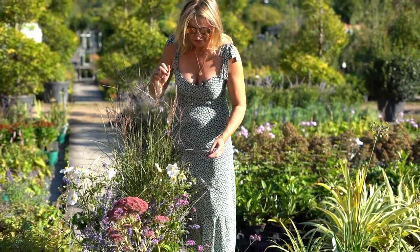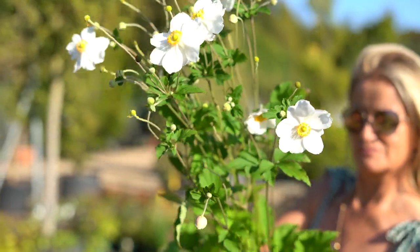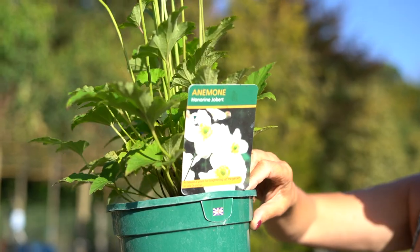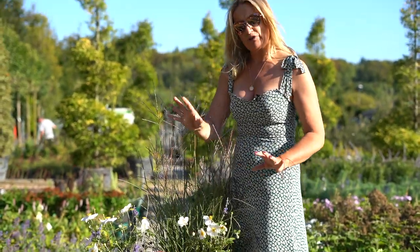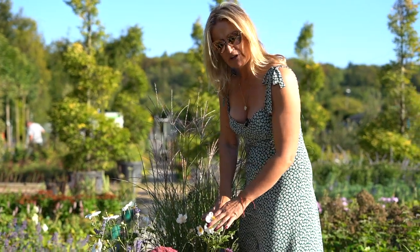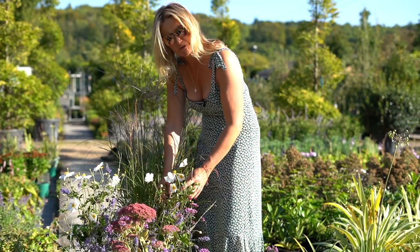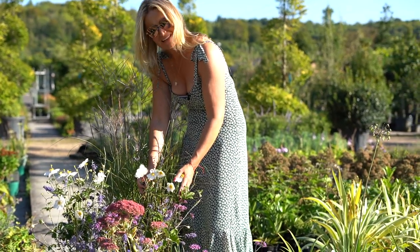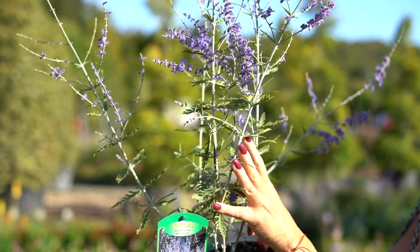As the highlighting plant, I've got this fantastic never-fail Anemone Honorine Jobert — I really recommend it. You can pop it in all through a border; it will take shade, semi-shade, and full sun. September is its main time of flowering, but it will flower in late August, September, and into October, so it's a really lovely plant to have.